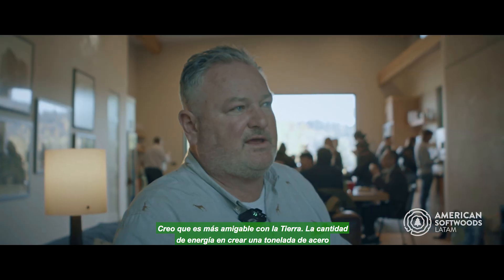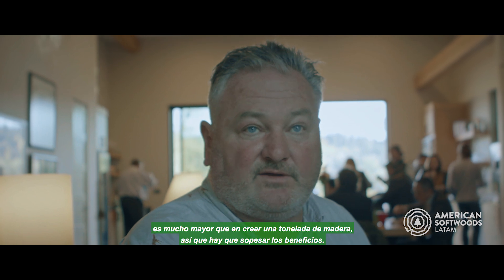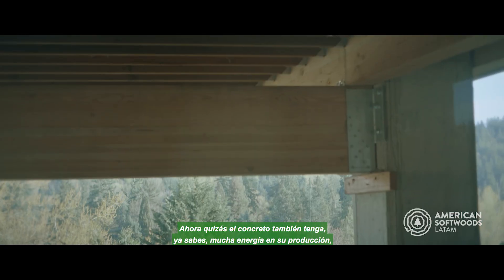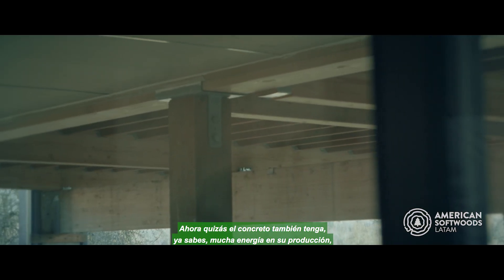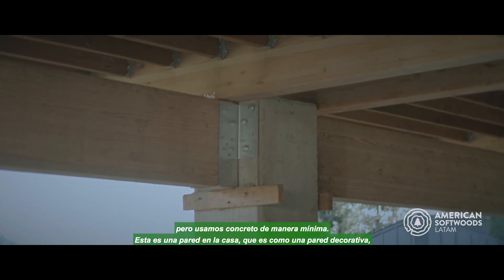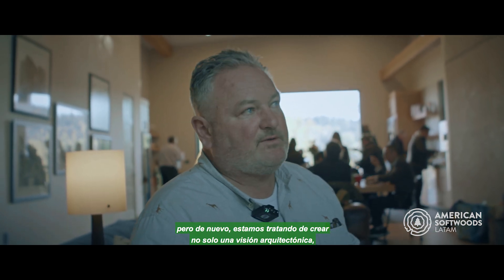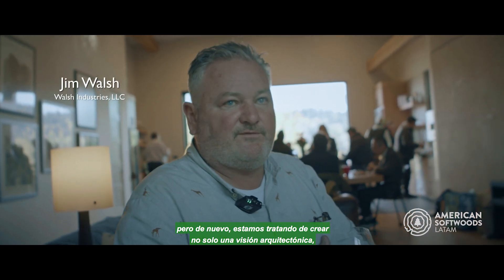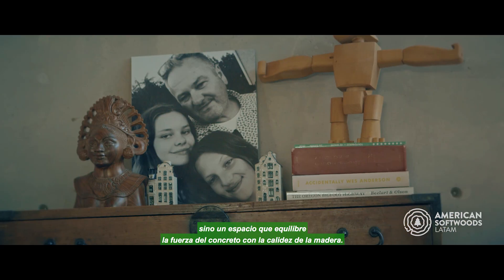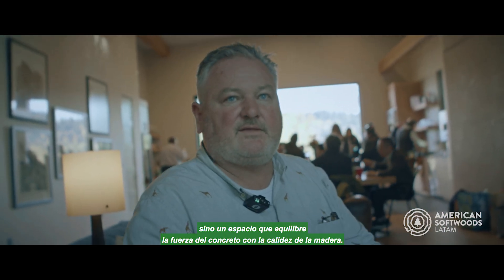The amount of energy in creating a ton of steel is so much more than in creating a ton of wood, so you have to weigh the benefits. Concrete also has a lot of energy in its production, but we use concrete minimally — this is one wall in the house, kind of an accent wall. We're trying to create not just an architectural vision, but a space that balances the strength of concrete with the warmth of wood. It's good to use wood.